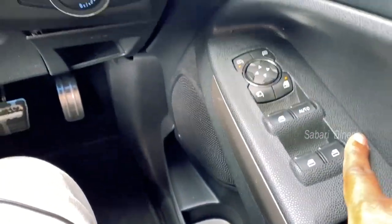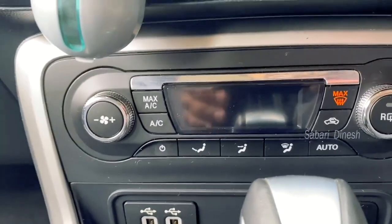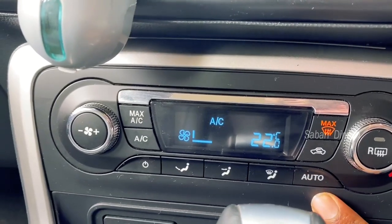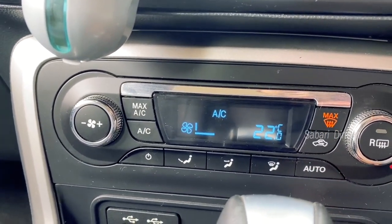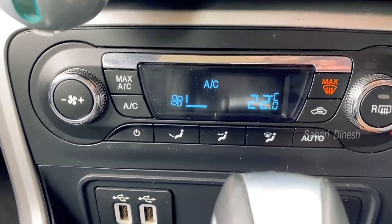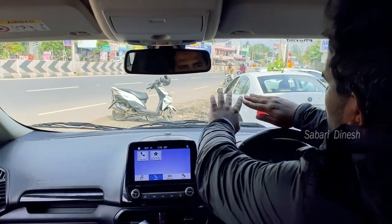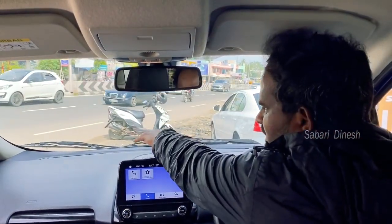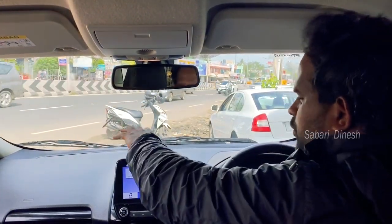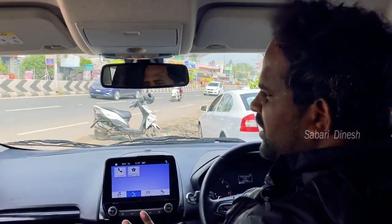Now we will see the AC features. This is an auto AC system, so all features work automatically — so there are no manual questions. We will see the front line and the full road visibility. The car is comfortable in the city, and the road visibility is clear. We will see the driving and the camera view.